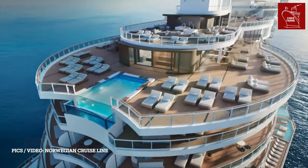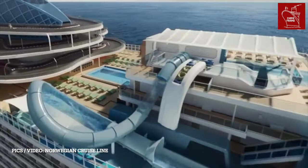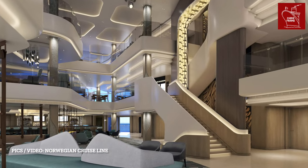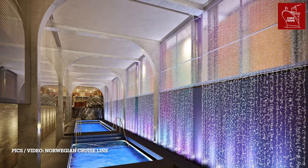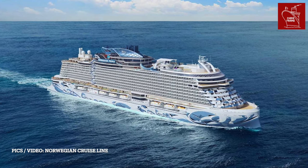At a recent special event held in Sydney, NCL explained some details of a number of unique features about this ship. The Prima class is being celebrated as the most spacious ship in the contemporary premium cruise category, meaning Norwegian Prima has the largest cabins in the NCL fleet and some really interesting onboard spaces.